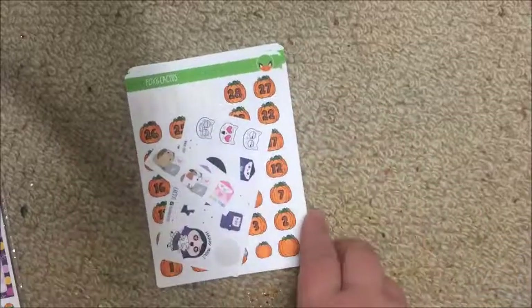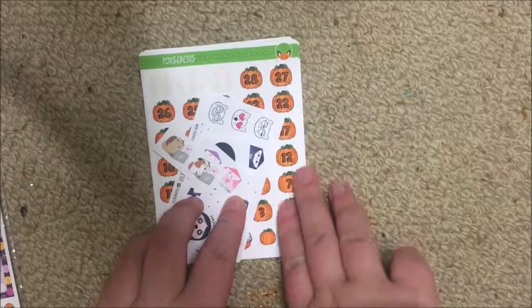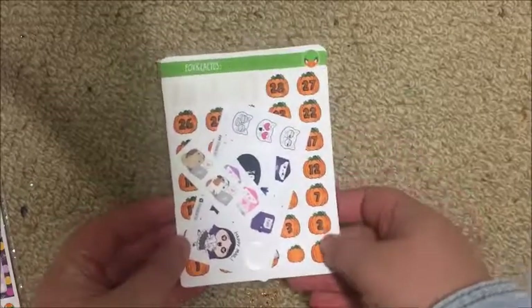That's all my separate sheets from Fox and Cactus. Their paper is really nice - it's a silky kind of matte that almost feels like vinyl.